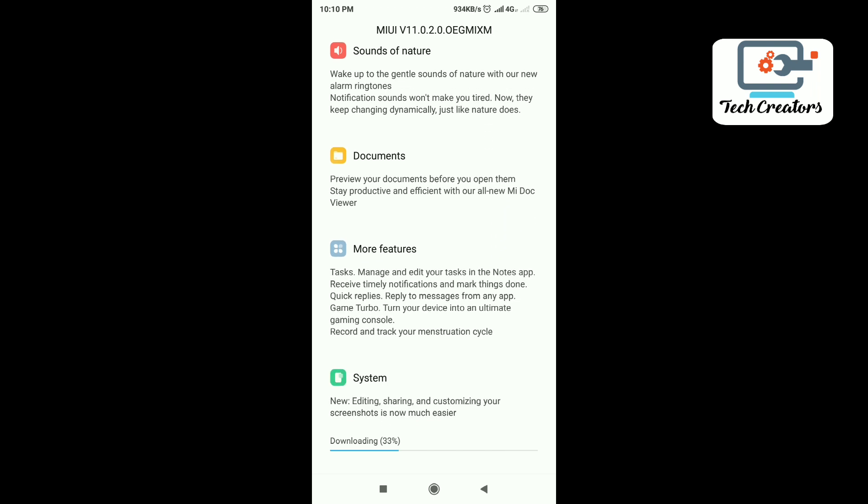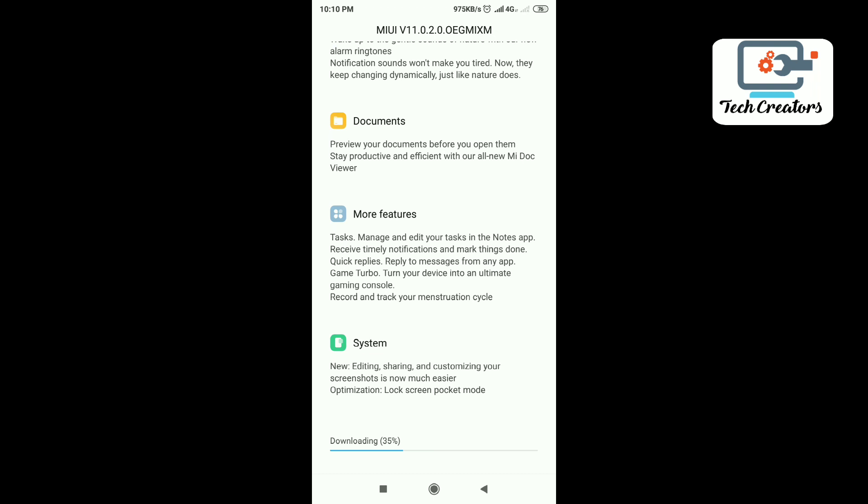For more features, you can use quick replies. You can use WhatsApp, Facebook, and other apps. You can use a quick reply with any app.